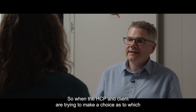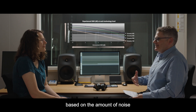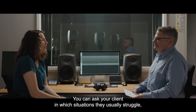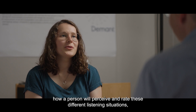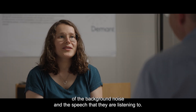So when the HCP and client are trying to make a choice as to which Encanta technology level to choose, this evidence can help assist them based on the amount of noise that the client is encountering in their everyday life. Yes, exactly. You can ask your client in which situations they usually struggle and then discuss which Encanta technology level makes sense for them. However, it's important to always keep in mind that it is highly individual how a person will perceive and rate different listening situations, depending on individual expectations and experience, but also the hearing loss and characteristics of the background noise and speech they are listening to.